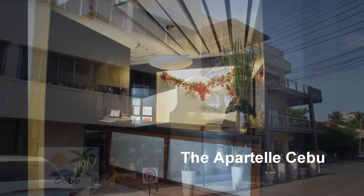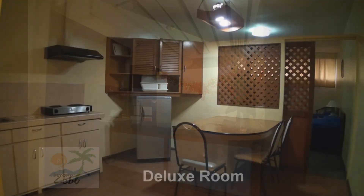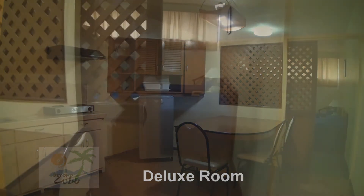For those looking for a long term stay in Cebu, the Aparto offers overnight, weekly and monthly rates. Rooms are decent enough, if a bit old looking.